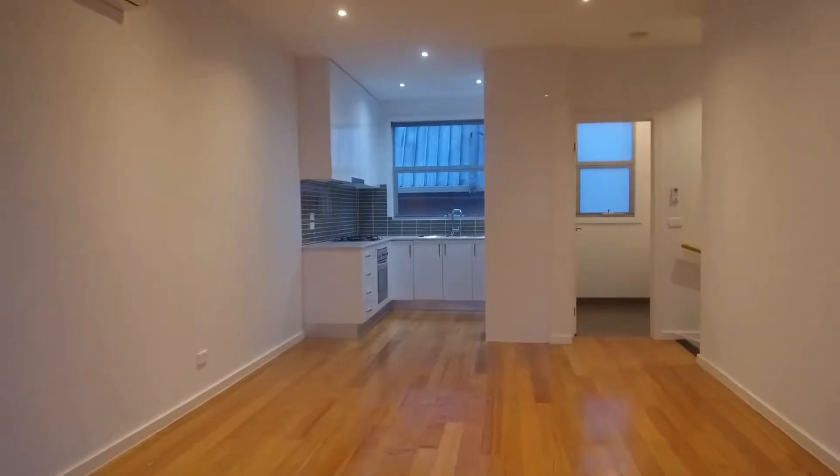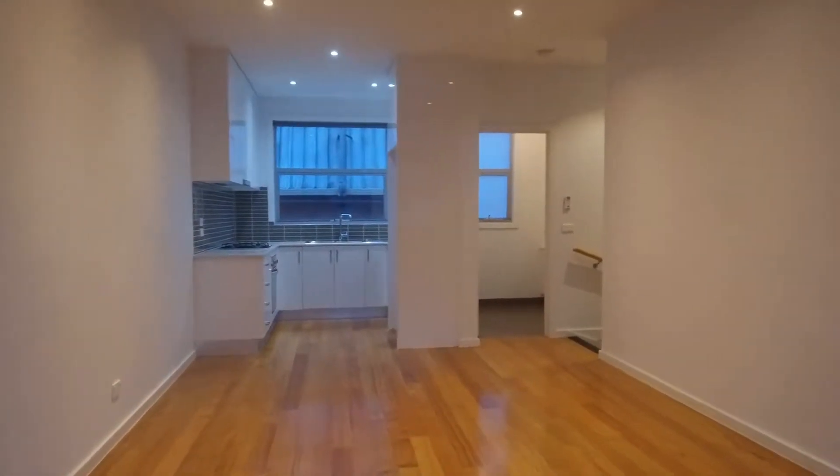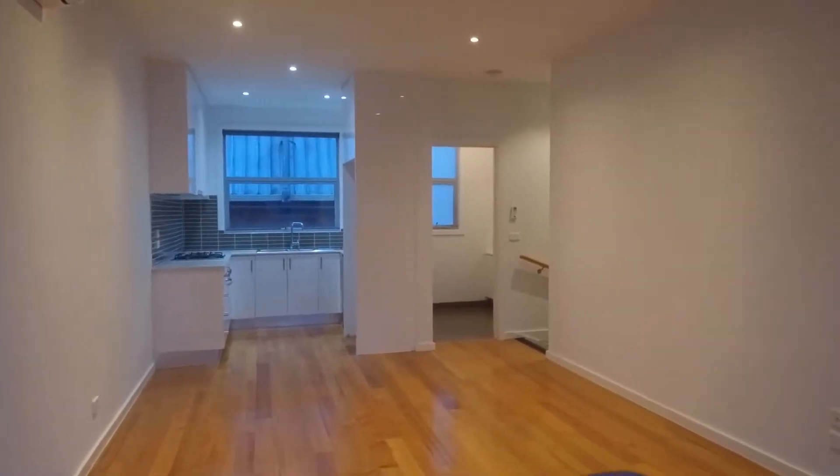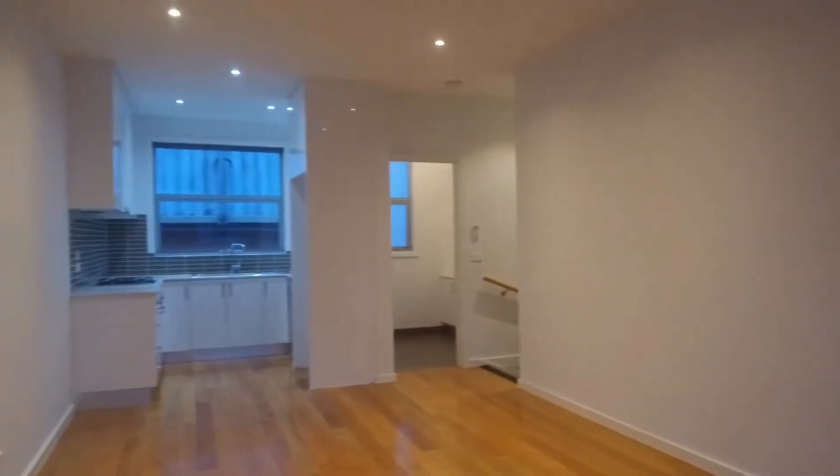Standing right now in your living and dining area, just wanted to continue by pointing out the layout. Straight ahead of us we have the kitchen, the powder room, and down the stairwell we have bedroom three as well as your single garage. Up the stairs we've got two bedrooms as well as their own private ensuite.